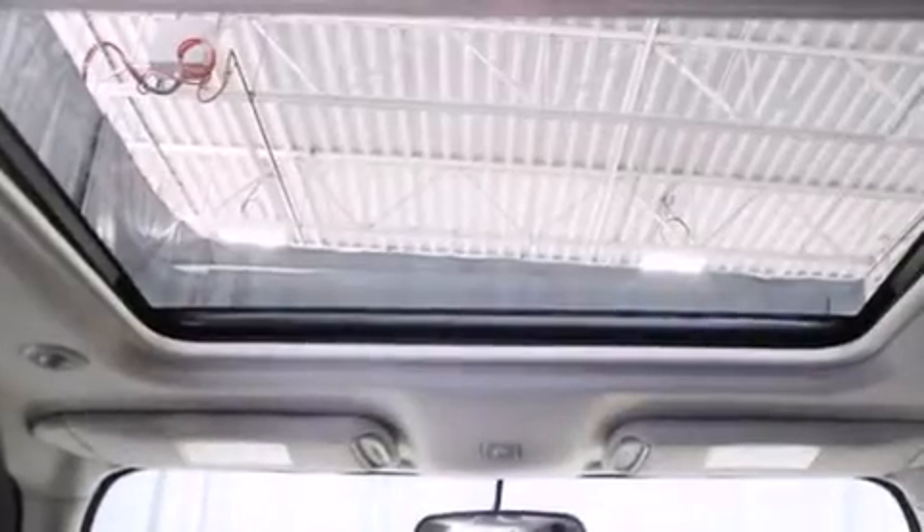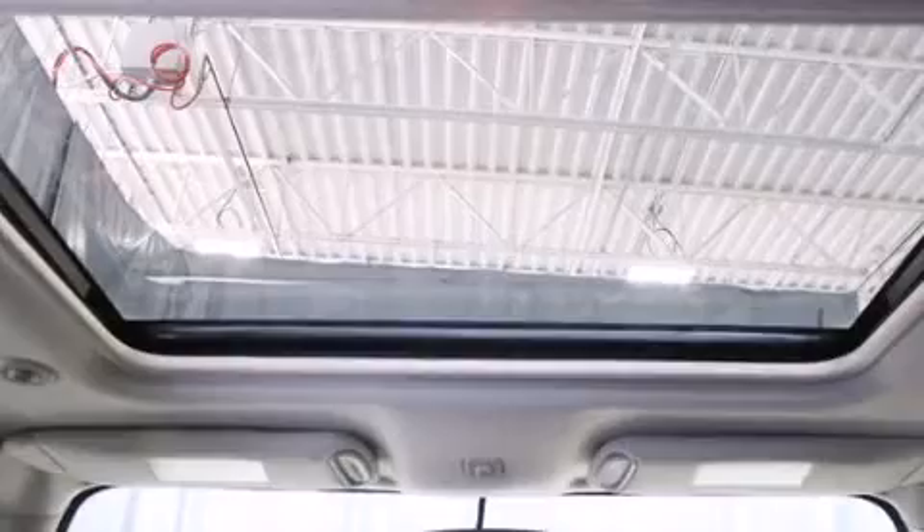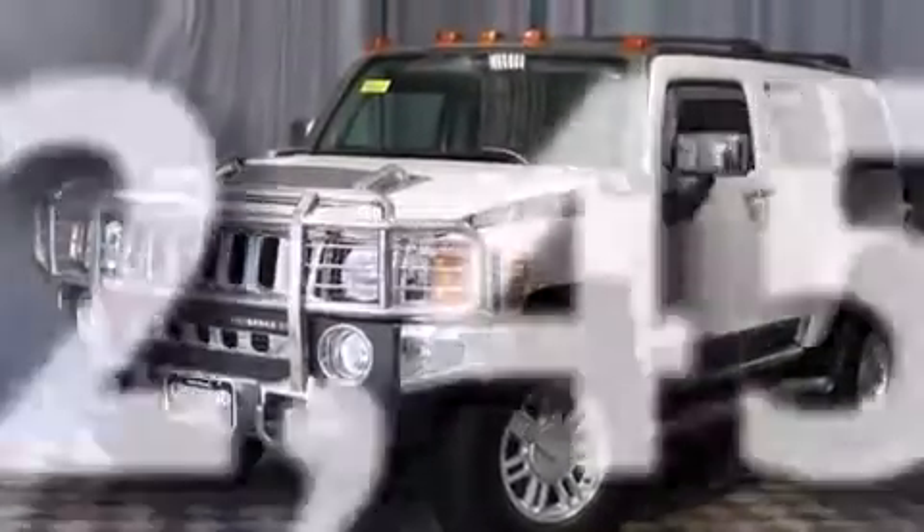Also included are fog lamps, four-wheel disc brakes with ABS, a keyless entry system, and this vehicle has less than 63,000 miles.